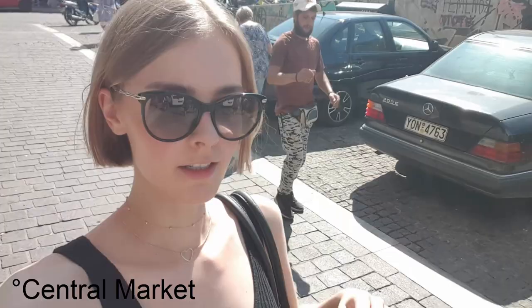I am now at the Central Market in Athens and I will show you those great colors here around.